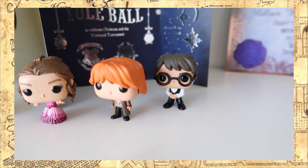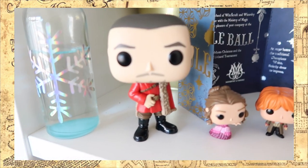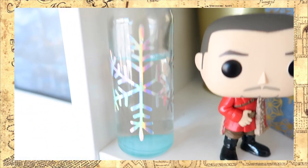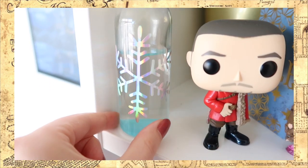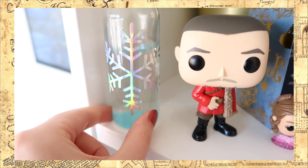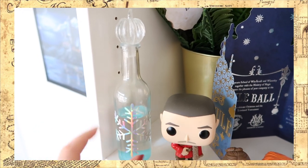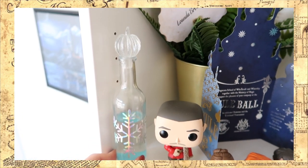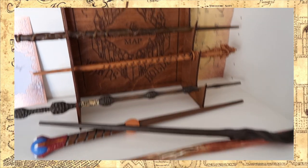Then here we have Viktor Krum and a beautiful pumpkin juice bottle, which I actually filled with a little bit of water so you could see the blue reflection. This is, of course, also from the Yule Ball and came in the Curation of Magical Curiosities. And on the right side of the shelf is my wand collection — this is a wand holder that I got in my Magical Suitcase box, and I am absolutely in love with this.